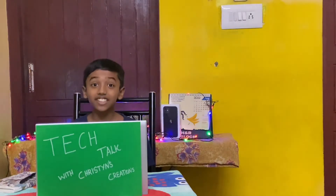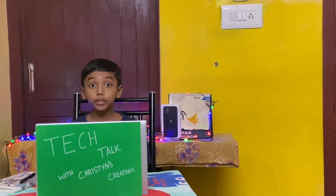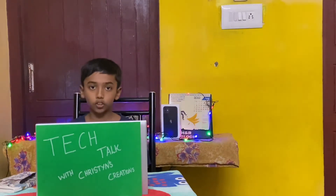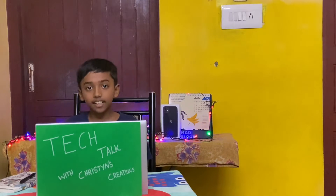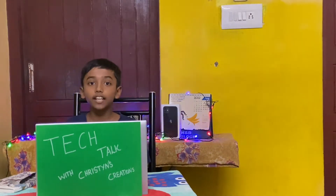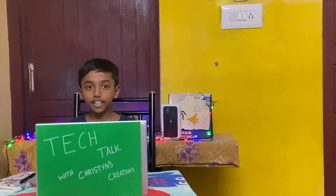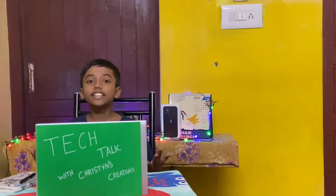What is up guys, Christian's Creations here, welcome to the channel. Today we are starting Tech Talk with Christian's Creations. This is the first episode of Tech Talk, and I'm expecting more support from you guys towards the next episodes. Before we start, make sure you subscribe to the channel and hit the bell button for more Tech Talk videos.